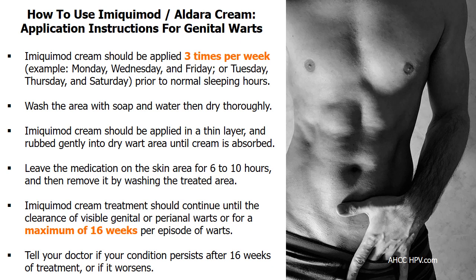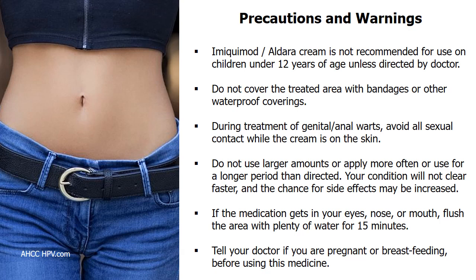It can often take several weeks of treatment before the genital wart condition improves. Do not stop using this medication without consulting your doctor. During treatment, avoid all sexual contact while the cream is on the skin, as it may cause irritation for your partner. Condoms, dental dams, and diaphragms may be weakened by the cream, and therefore may not work as well to prevent pregnancy or the spreading of HPV.